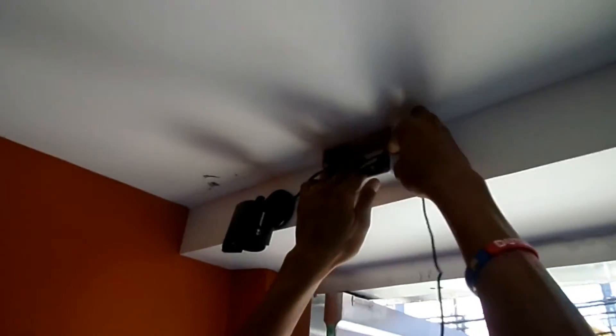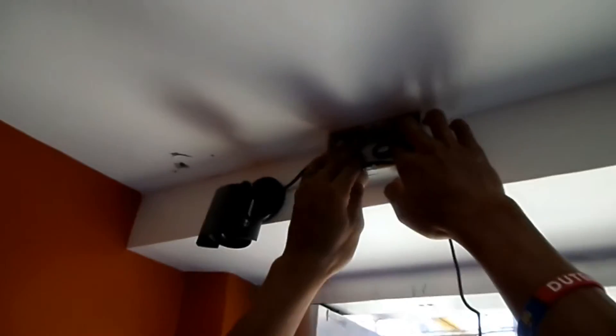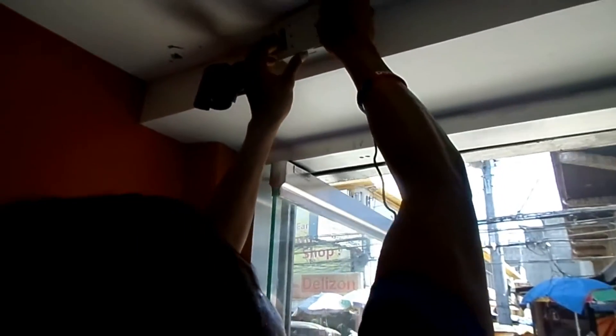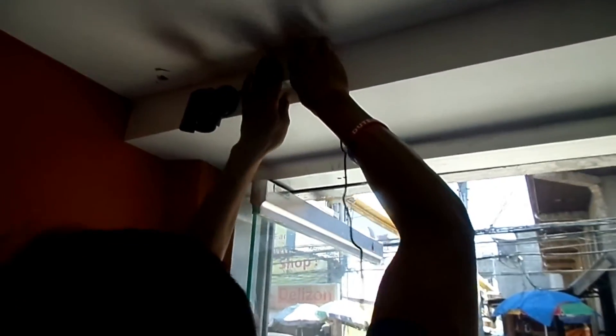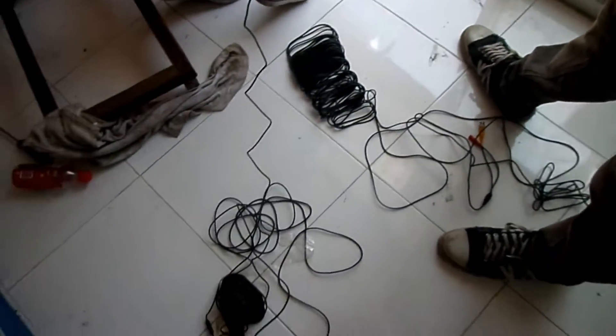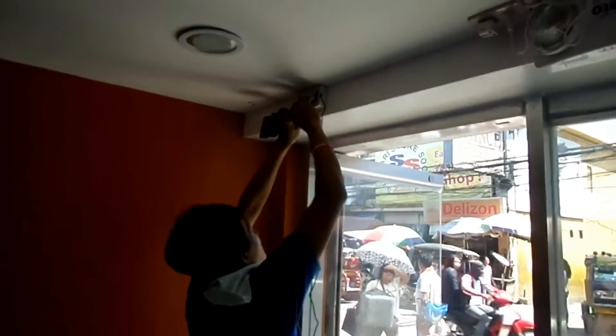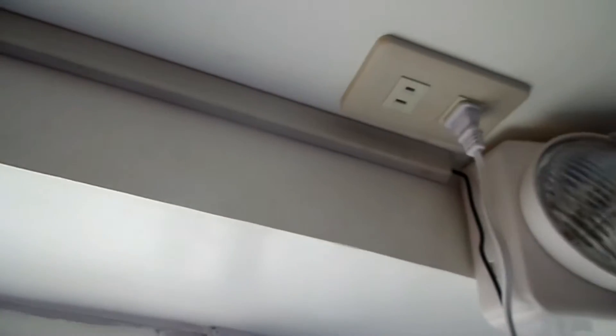What we're showing you is we are installing all the junction boxes, which will be used to cover all the wires so that it won't look messy. We're also showing you the wires that are included in the package. We're now 80% finished. What we're doing right now is installing all the PVC molding, which will be used to cover all the wires so that it won't look messy.